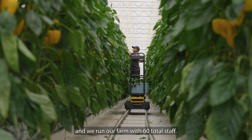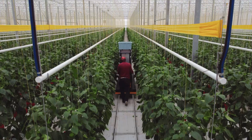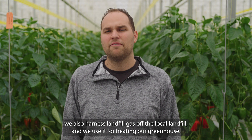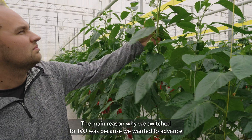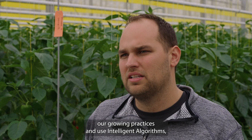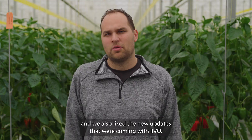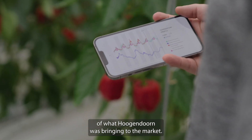We run our farm with 60 total staff, including everything from office to someone picking peppers. We try to use innovative processes. We also harness landfill gas off the local landfill and use it for heating our greenhouse. The main reason why we switched to Ivo's is because we wanted to advance our growing practices and use the intelligent algorithms, and we also liked the new updates coming with Ivo's, so we wanted to stay on the cutting edge of what Hogan Orange brings to the market.